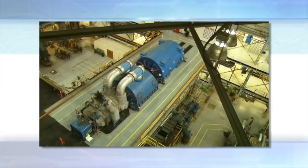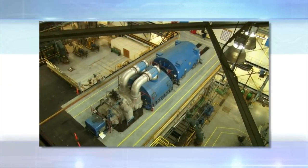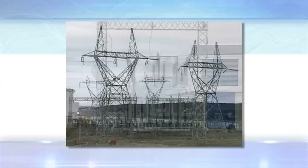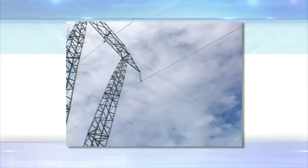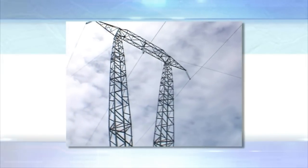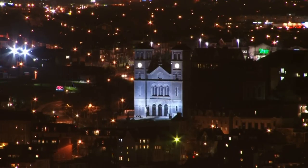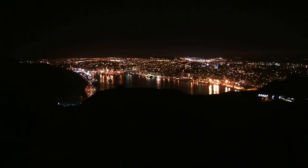Electricity that is generated inside the plant is transmitted to large transformers, where the voltage is stepped up and sent through transmission lines to provide power to the electrical grid. This power plant has played a very important role in electricity generation for the past 40 years. On average, the Holyrood Plant generates between 15 to 25 percent of the electricity needed on the island of Newfoundland.